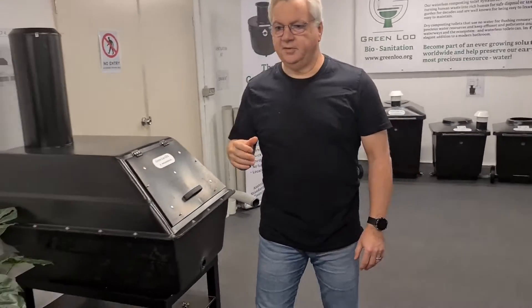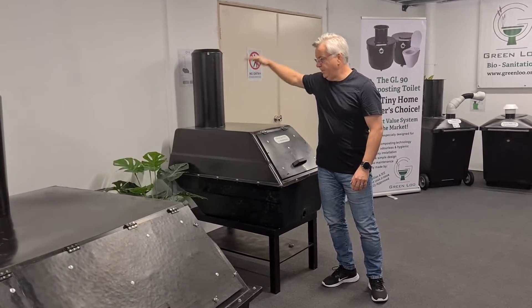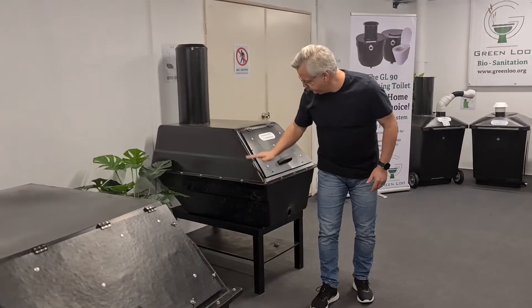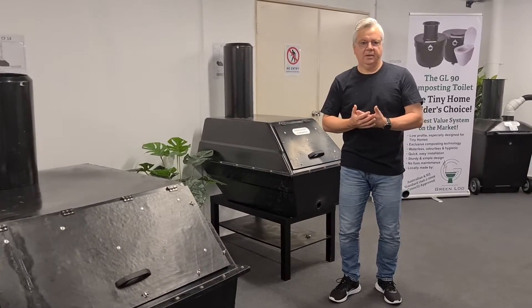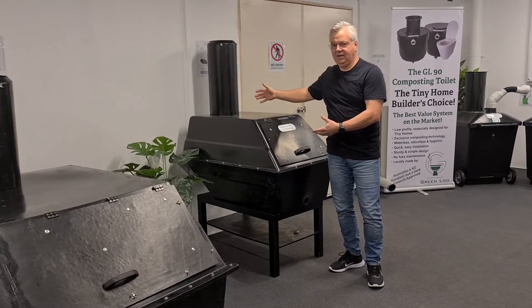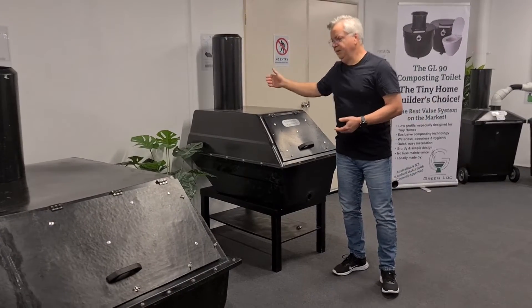Now let's walk over here. These are our continuous composting systems. They're also split systems in that the floor of the building is here and your pedestal will be above, so these have to be below floor. They can be buried up to halfway, giving a very low profile — also good for tiny homes. Being a continuous composting system is different to a batch system in that you only have one bin and it all happens in there. There's a little bit of maintenance involved where you bring the waste forward and refill at the back.